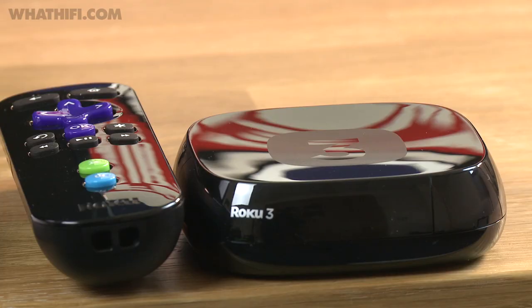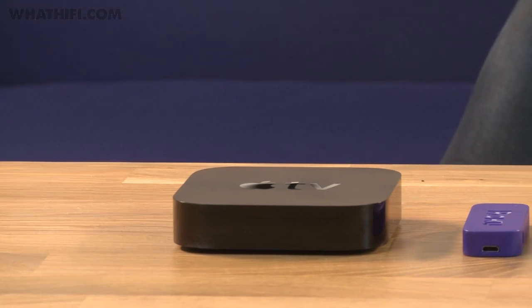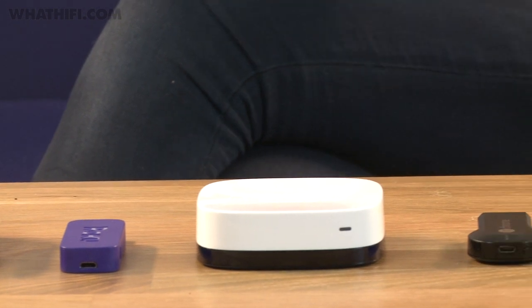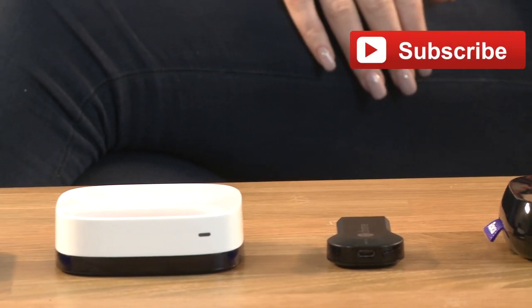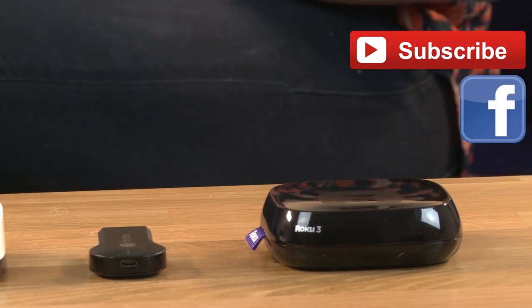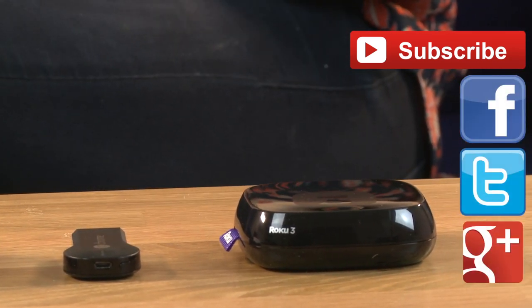So there you have it: five of the best video streamers on the market, each offering their own take on video on demand. Our favourites have got to be Google's Chromecast dongle for pure simplicity, and the feature-packed Roku 3 for choice and versatility. But which are your favourites? We'd love to hear what you think, so please do leave us a comment below, and if you've liked this video, don't forget to give us a thumbs up. For more videos from What Hi-Fi, do click subscribe, and you can catch us on all of the social media channels — like us on Facebook, follow us on Twitter, or add us on Google+.